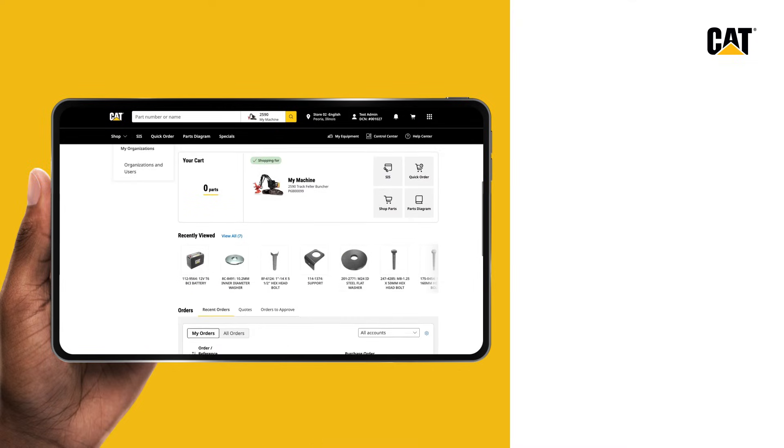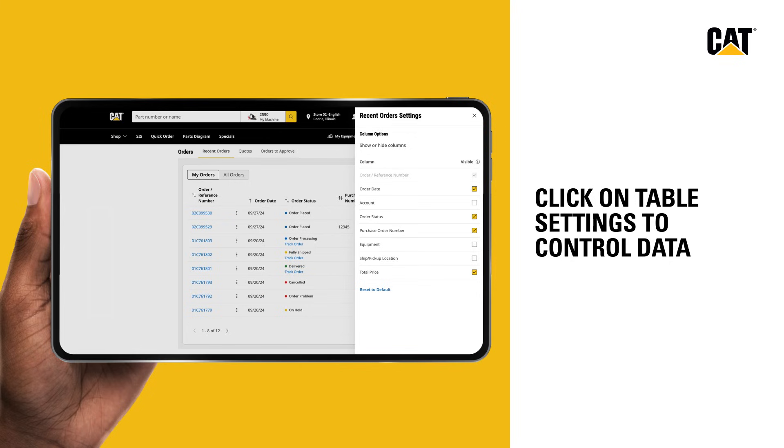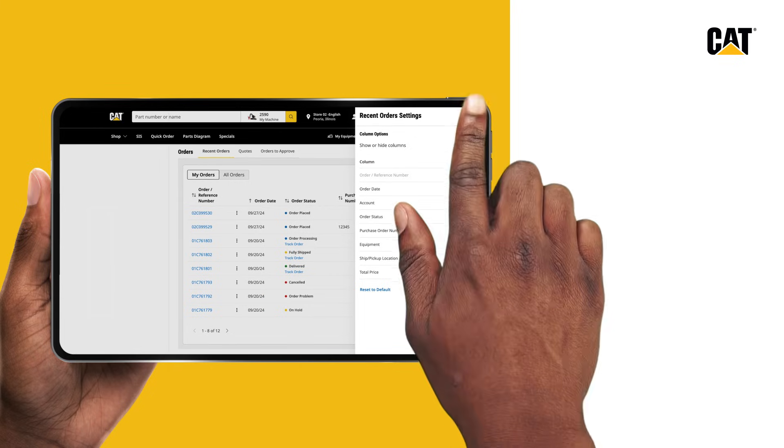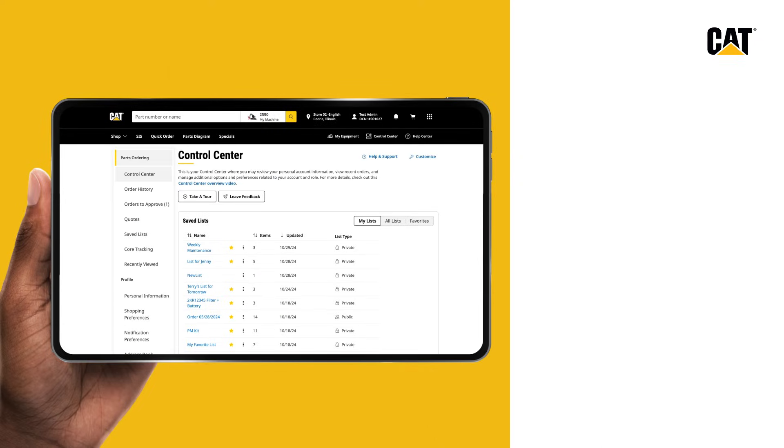Widgets are customizable too. Click on the table settings icon to control which data is important for your customized view. A parts ordering experience tailored specifically for you in one convenient location, the control center.